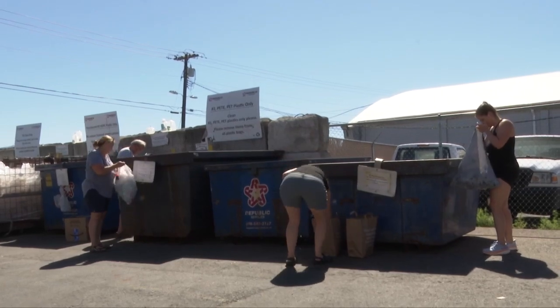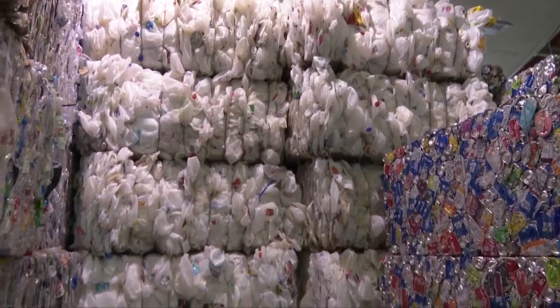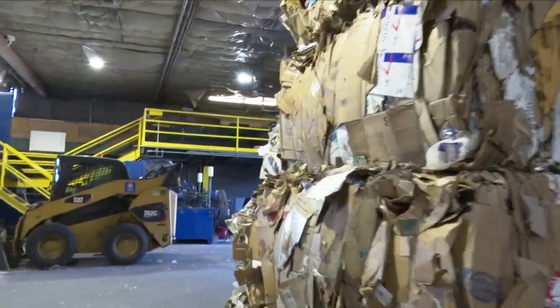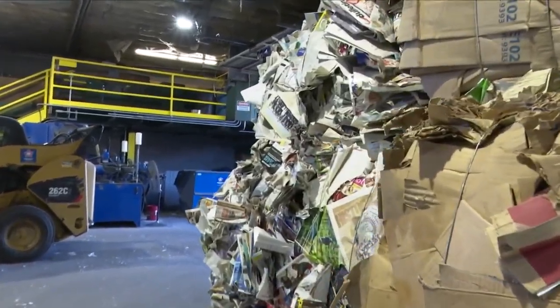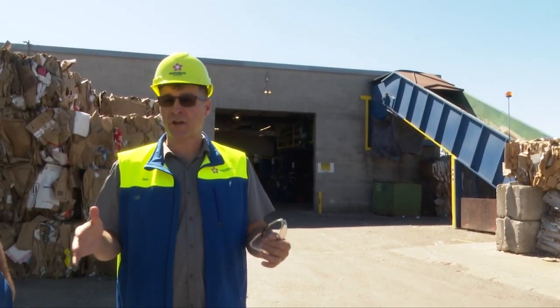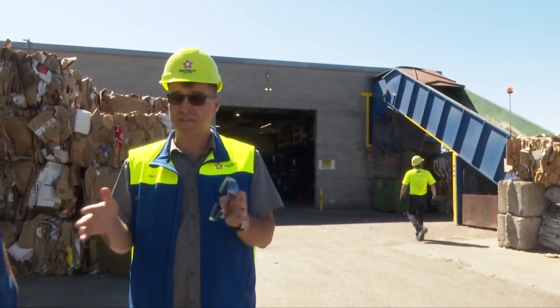If somebody drops off a plastic bottle here, he actually bales it, and we send it straight to a mill. The same baling process happens with mixed recyclables that people toss into the big blue recycling bins. If you put your recycles into that recycle bin, it all gets collected and it's brought here and baled up. It's not sent to the landfill.